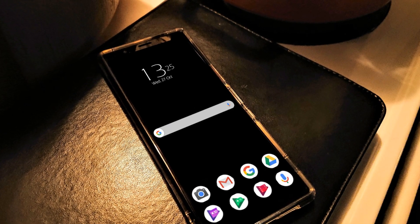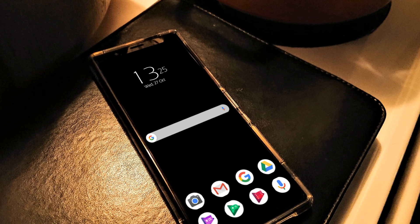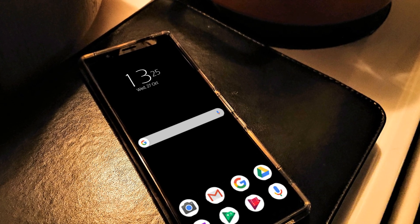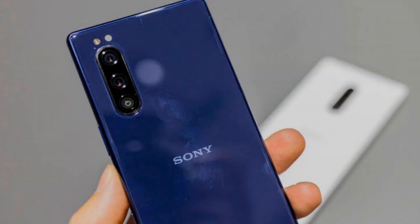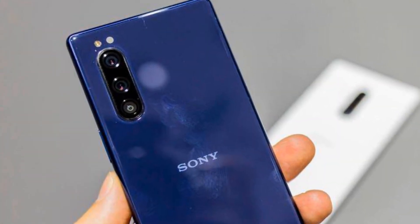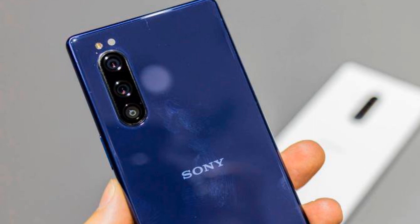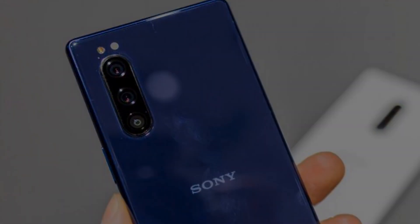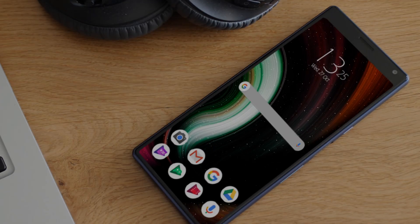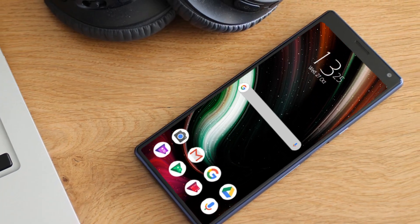Sony is going to bring the Sony Xperia 5 Mark II. The smartphone is expected to launch very soon and will be one of the best smartphones on the market, creating great competition among other brands. The Sony Xperia 5 Mark II will be the flagship of the series, as the specs look quite impressive.